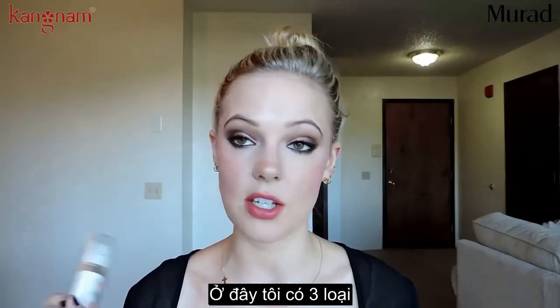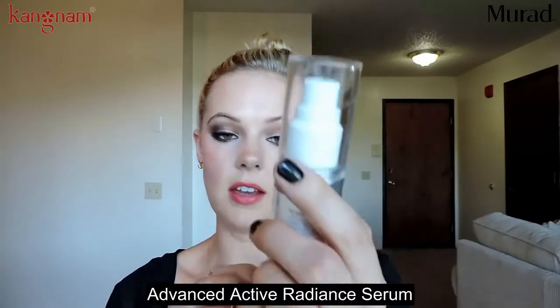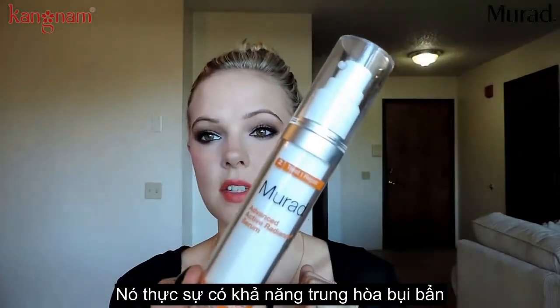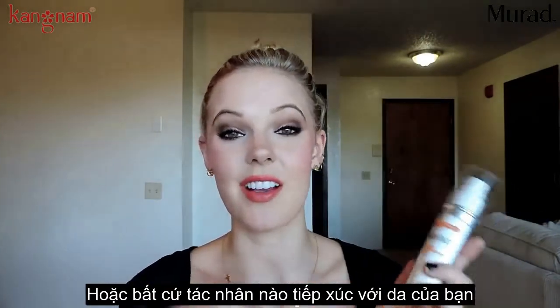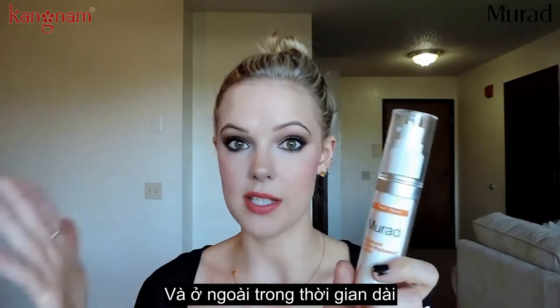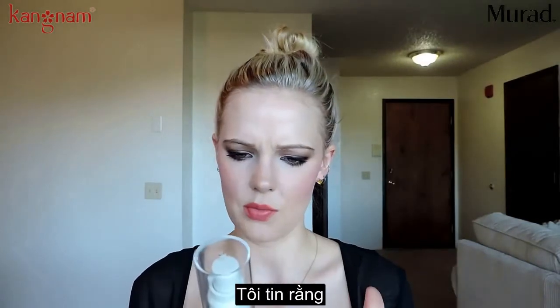Let's get into serums. I have three here and I do use them all. One especially for the daytime is this advanced active radiance serum. It's an environmental shield, so it really blocks any kind of smog or impurities in the air from actually seeping into your skin that cause aging — that is a real thing. This is great for the daytime, especially if you know you're going to be out and about, but I use this every day. It's got vitamin C.